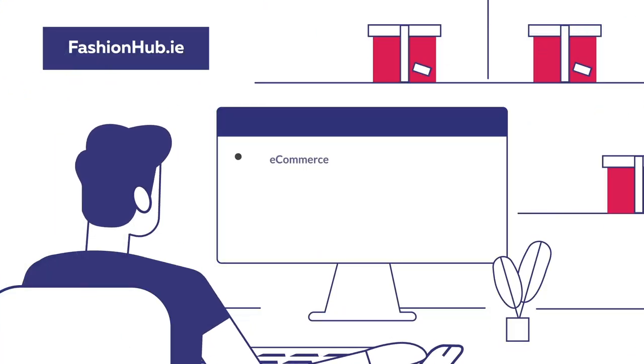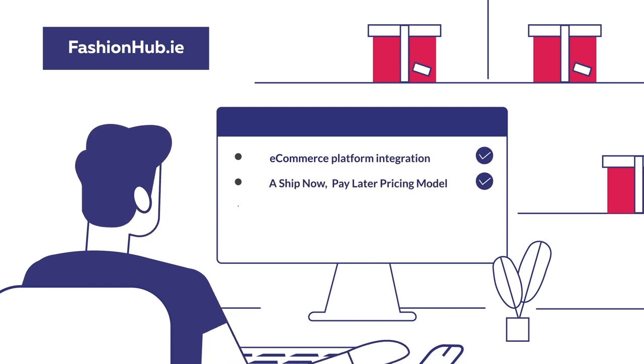We provide seamless e-commerce platform integration, a ship now pay later pricing model, customs clearance expertise, local support with a global reach, and so much more.